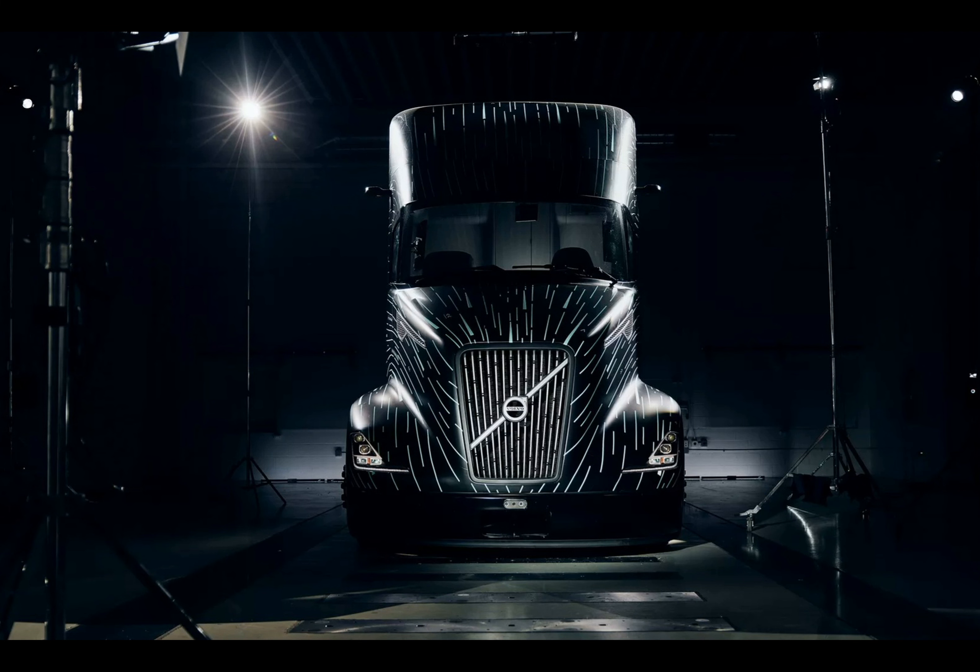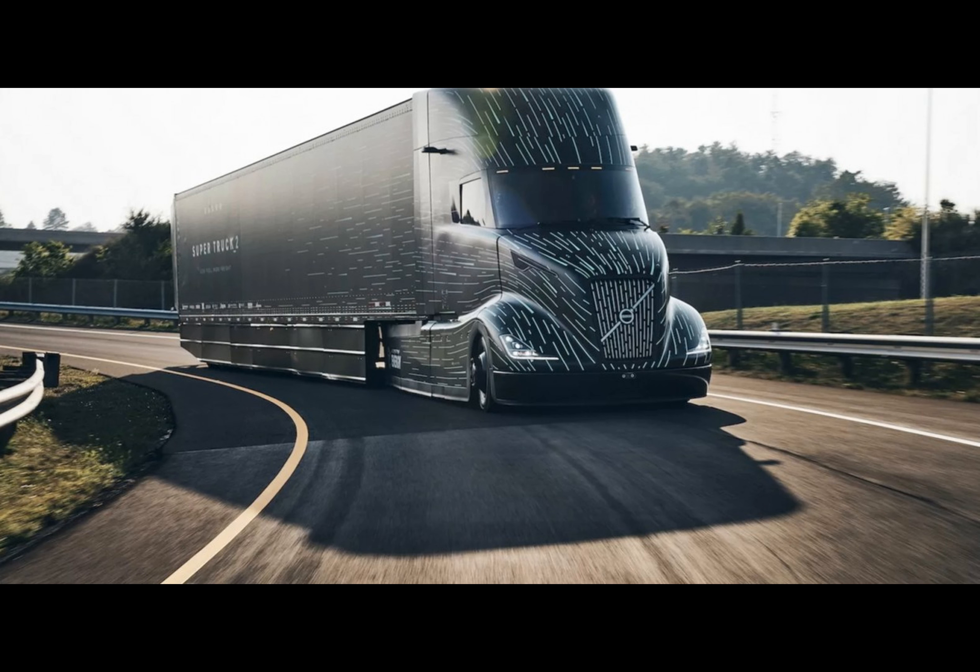14 years in automotive technology is a very long time, and while the improvements are desperately needed, Volvo, out of all the automotive companies out there, should be aiming a wee bit higher.